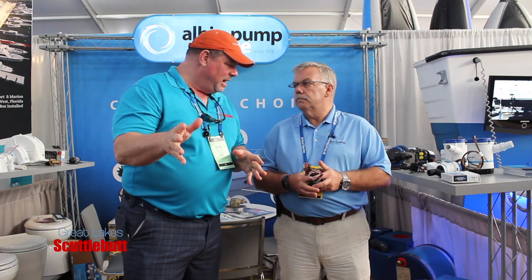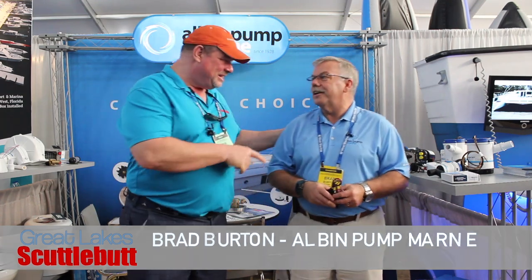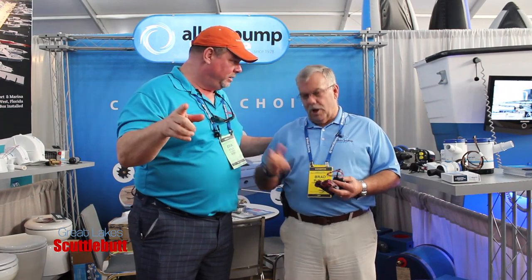If you can't make it down to the Miami Boat Show, Brad, where can people go online to find out more and locate a dealer or distributor? Go to albanpumpmarine.com — all the information is on there, including a list of our distributors. Fantastic product. This is going to help revolutionize how we take care of our boats and help us sleep better at night. Make sure you check it out, guys — pick this up for your boat today. Thanks so much for joining us. We'll see you out on the water.